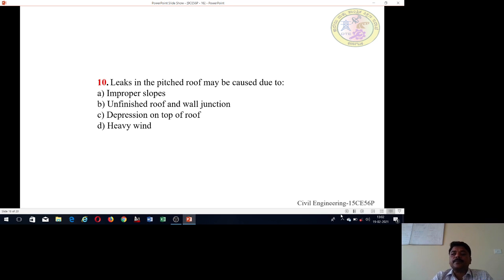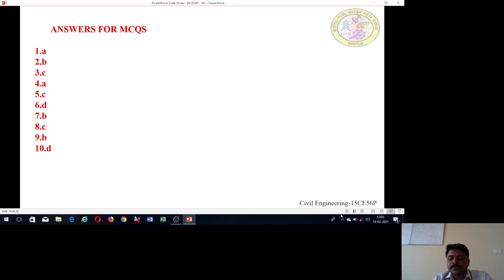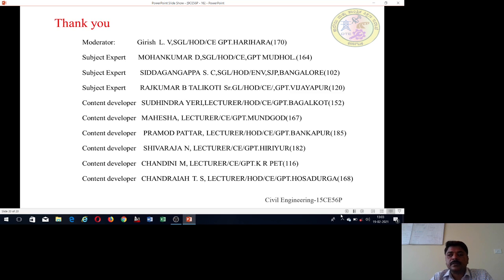Tenth question: Leaks in the pitched roof may be caused due to: improper slopes, unfinished roof and wall junction, depression on top of the roof, or heavy wind damage. Answers to all questions are provided at the end. Thank you all.